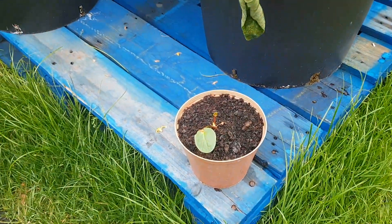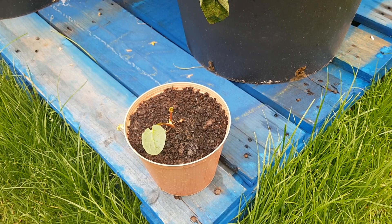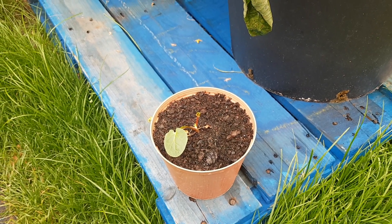That little specimen is a rhubarb plant, and I thought it had died on me. But it showed some signs of life so I put it out here and it's growing — slowly, but it's growing, so we'll see how that does.